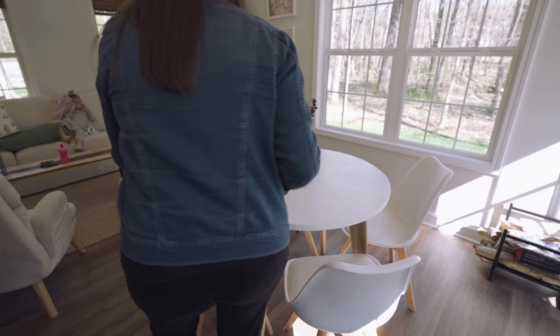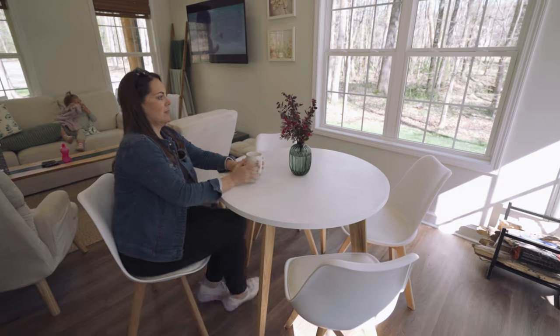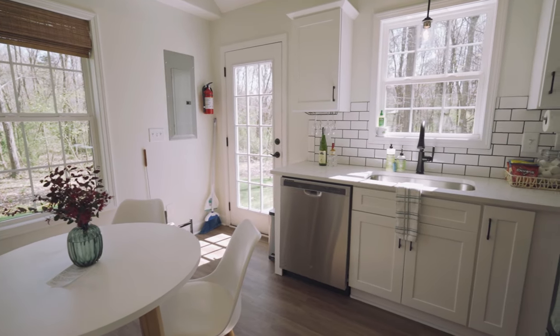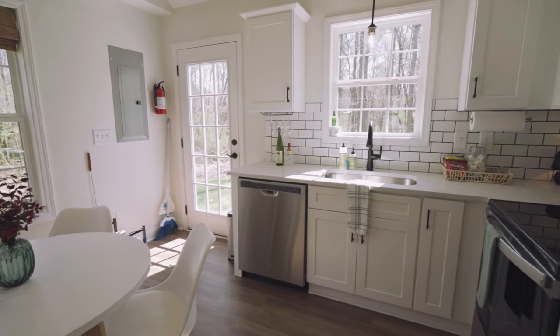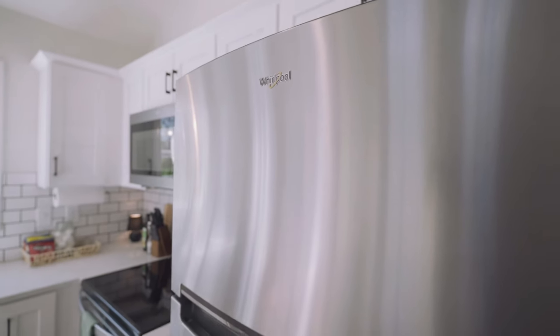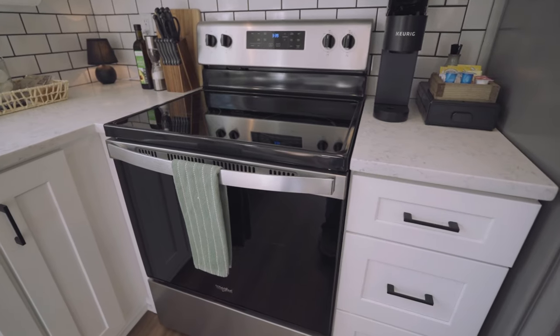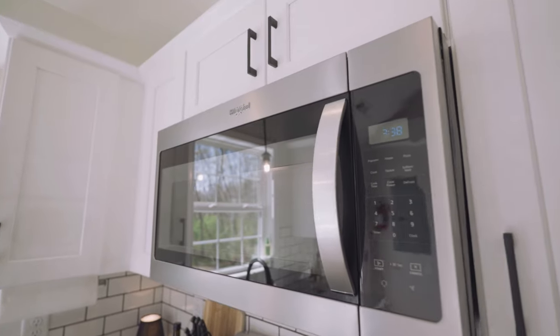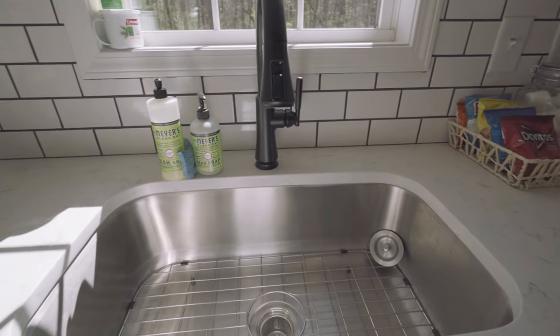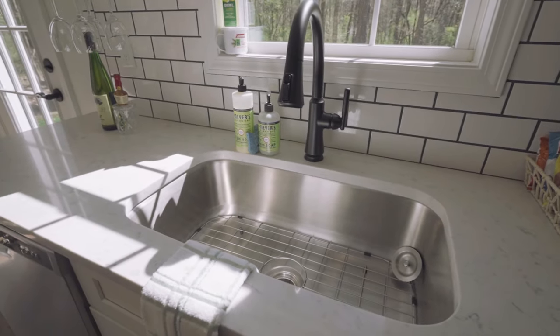Your dining room table seats four people. It's a simple round white tabletop with four plastic chairs, leather cushioned seat bottoms, and wooden legs. You do have a full-sized kitchen here at the Rocky Knoll Hideaway. All of your appliances are Whirlpool brand — a refrigerator freezer, an oven cooktop, a microwave, and a dishwasher — plus a beautiful deep stainless steel farm sink with black faucet features.